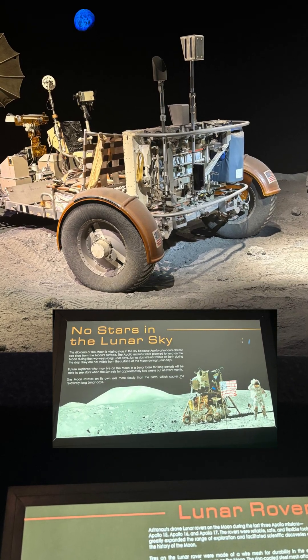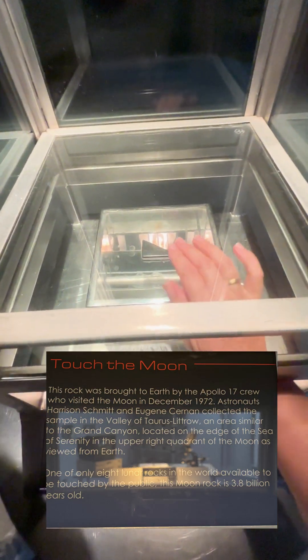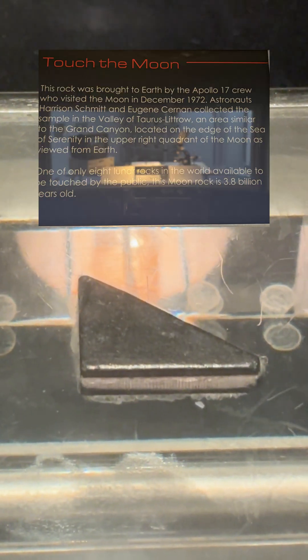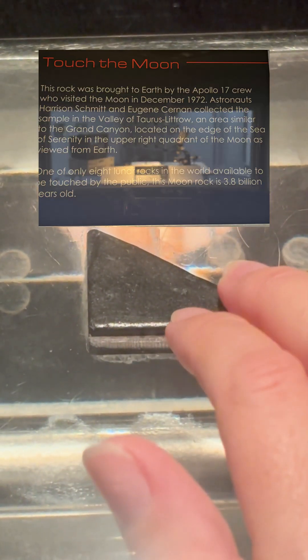And here is the lunar rover — the car that drove on the moon. This is insane. I'm touching a real moon rock, 3.8 billion years old. Can you imagine holding something older than life on Earth?